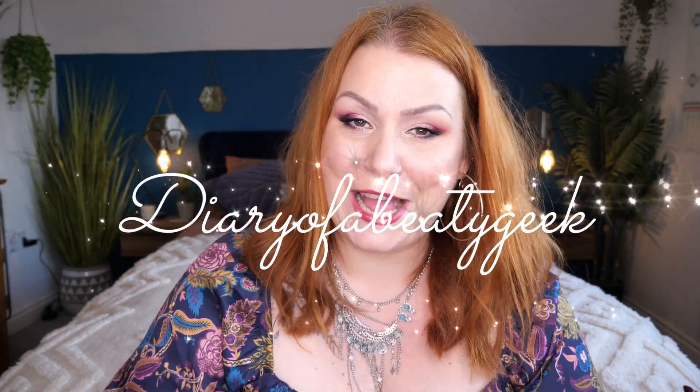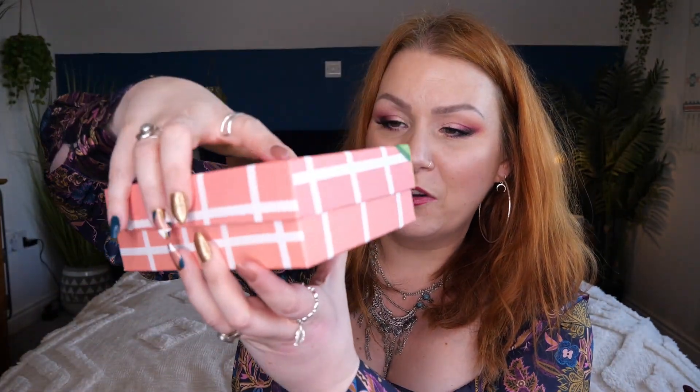Hi everybody, welcome back to my channel. If you're new, welcome — my name is Claire. I've got another unboxing for April and I've got Birchbox. This is what their box looks like this month — it's a lift-off lid box. If you're new to Birchbox and want to learn more about the subscription, carry on watching. If you've heard it all before, you'll find a timestamp down below in the comments to skip forward.